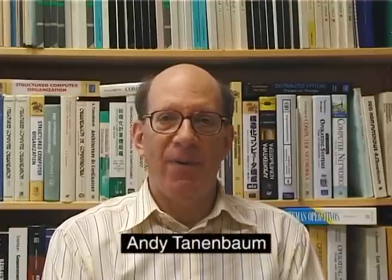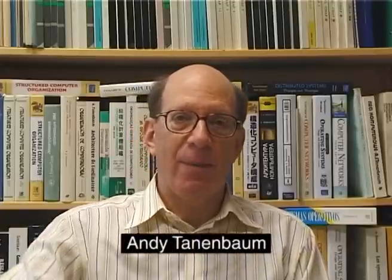Hi, I'm Andy Tannenbaum. I'm a professor here at the Vrije Universiteit. Some of you may know me. I've written several books: a book on computer networks, a book on operating systems, and several others. Today I'd like to give you a quick tour of our university, and afterwards I'll introduce you to some of the people who do teaching and research here, as well as some of the students who study here.